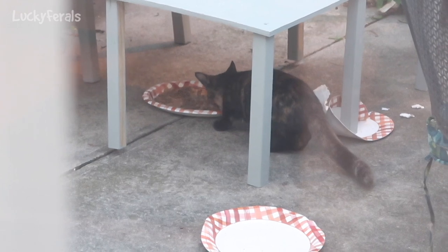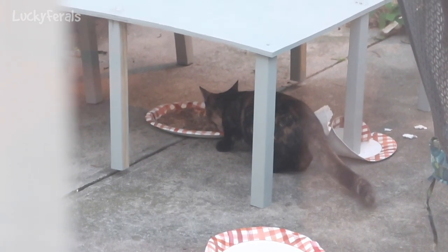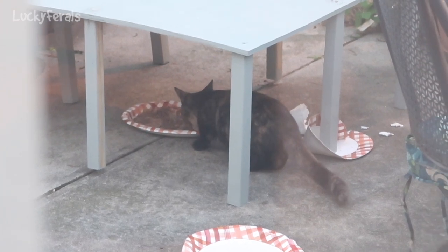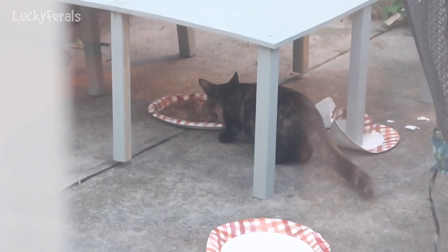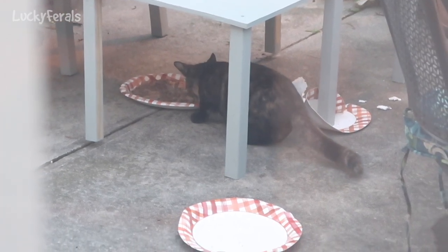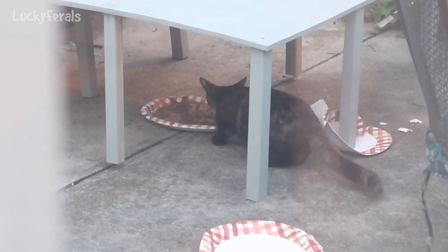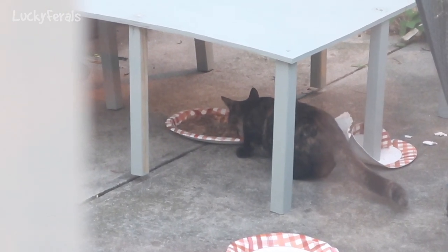Now they did eat dinner last night. But as the days are getting shorter, their dinner is getting earlier and earlier every day. So it's been almost 12 hours since they've had dinner, and the nights are getting cooler, so they're burning more calories in the cooler weather.